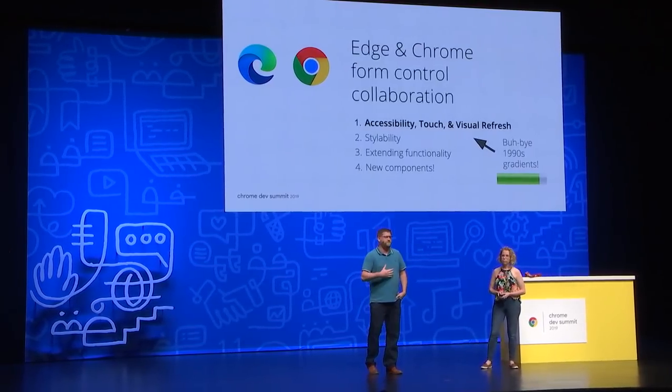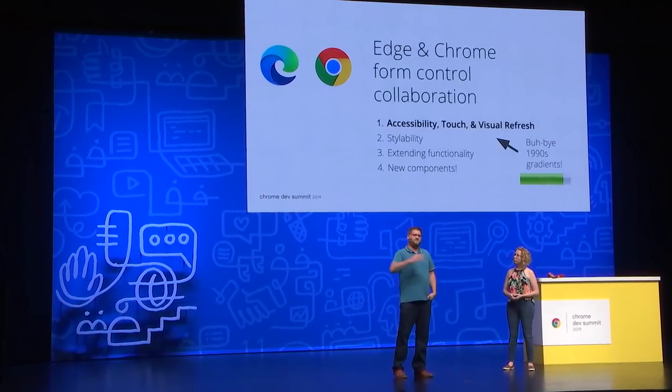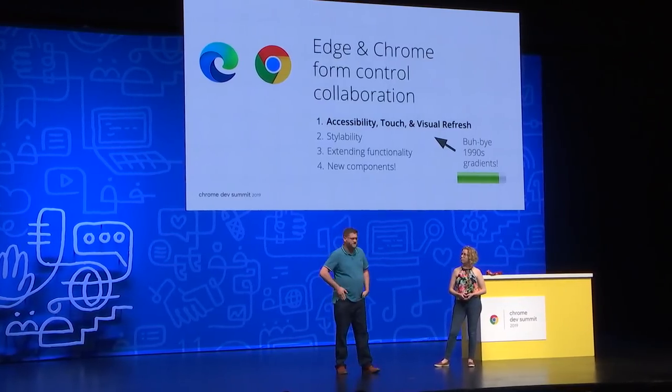At Microsoft, we completely agree — on the move from Edge HTML over to Chromium, we did a full inventory of some of the goodness we thought was in Edge HTML and wanted to bring over to Chromium. We reached out to our good friends over at Google, and they completely agreed, because one of the things we wanted to look into is form controls. Starting up, we were with accessibility, touch, and ultimately a fresh coat of paint, because when we were looking at them, they were pretty dated. We'll also be covering stylability, extending functionality, and then ultimately, as Nicole was saying, new components.